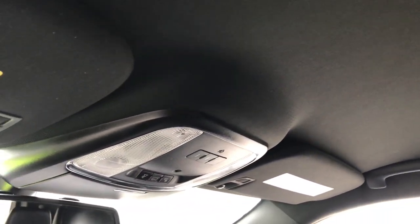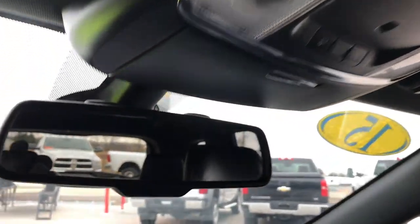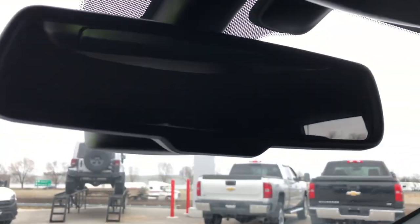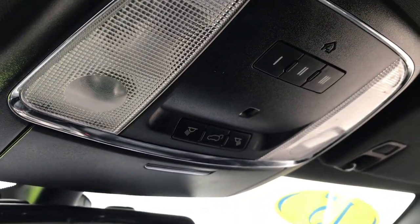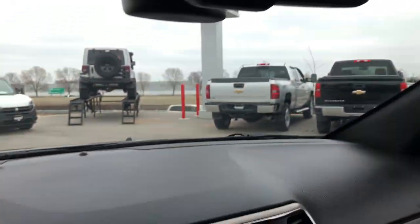The passenger seat is very clean as well — no rips or tears. I don't think this vehicle has ever been smoked in; it smells very clean. It has the Homelink system — it does not have the 911 system, my bad — but it has the rear lift gate button, the Homelink system, and your map lights of course.